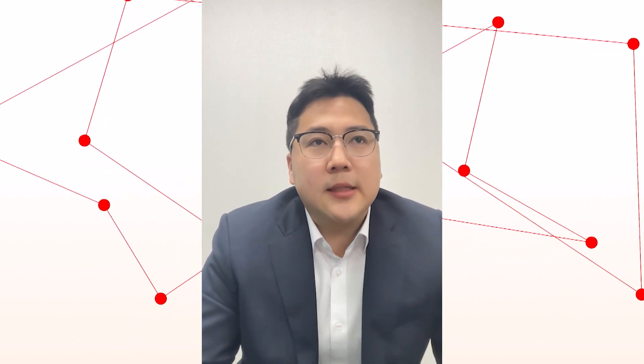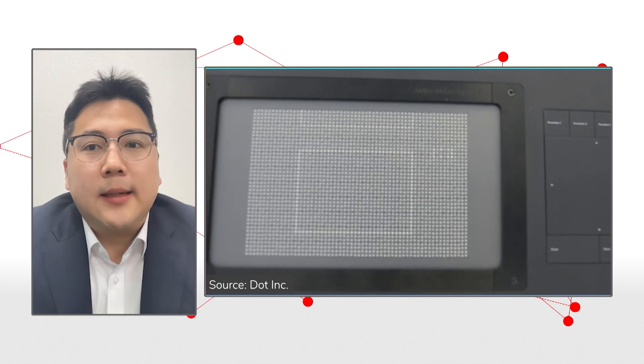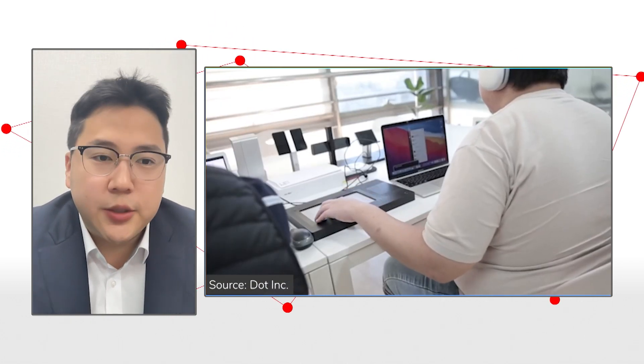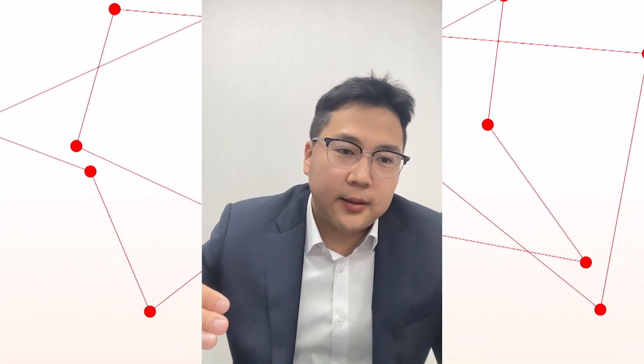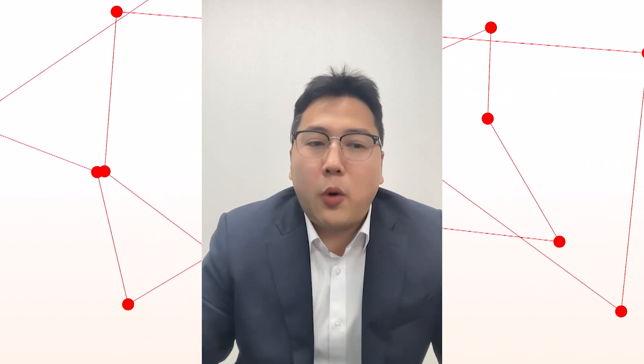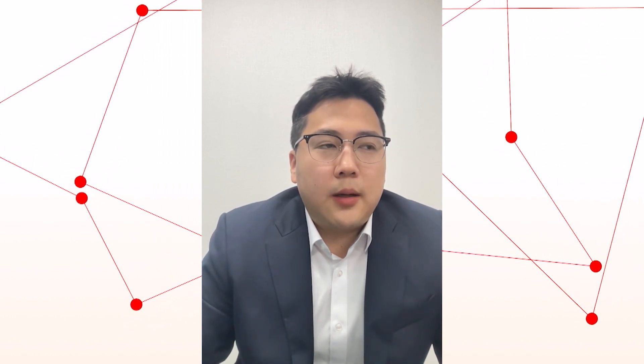Think of the Dot Pad as a tactile monitor. The Dot Pad has 2,400 pins that work individually to create images and tactile graphics — the same as a Braille display, but more densely positioned at equal distances so we can actually create images, not just Braille. Of course, we can show Braille as well. Basically, it's a monitor. If a Braille display was like DOS, the Dot Pad is like Windows or Macintosh — a graphical user interface enabler technology.